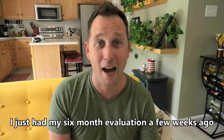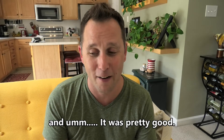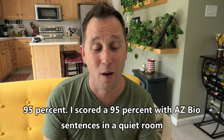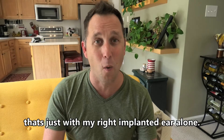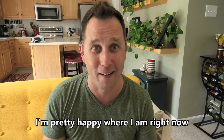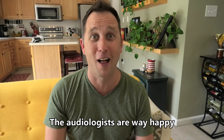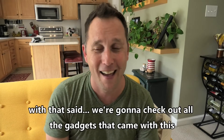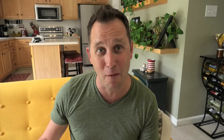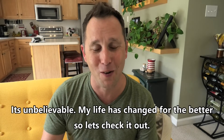I just had my six-month evaluation a few weeks ago and it was pretty good. I scored 95% with AZ Bio sentences in a quiet room — that's just with my right implanted ear alone. I'm pretty happy where I am right now, and the audiologists are very happy too. My life has changed for the better.